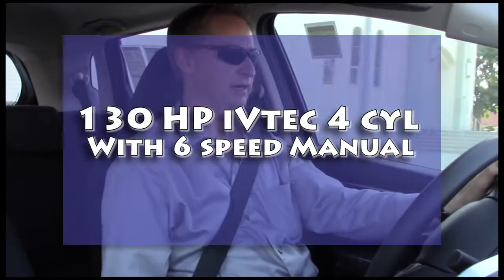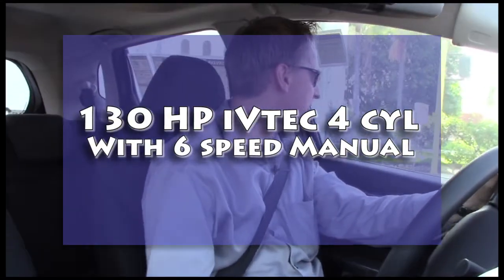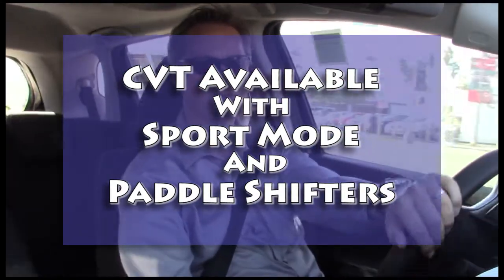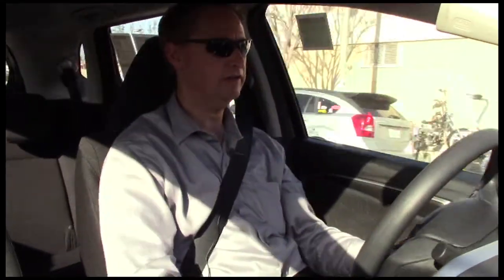This is the Honda Fit EX, and this happens to be a manual transmission car. I wanted to see what the manual transmission car was like versus the automatic, because I kind of like shifting — except when you're in traffic, not so much. We want to check this out, see what it feels like. I'm just kind of going city cruising right here, going around the block for a quick review.